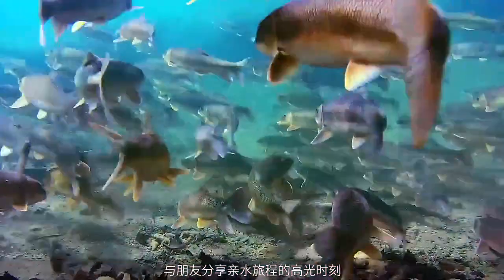Join us and explore the next generation of aquatic wanderlust. Join the chase — Chasing Dory.